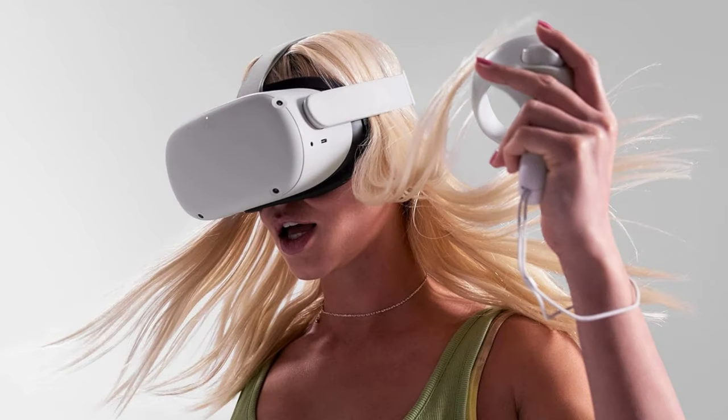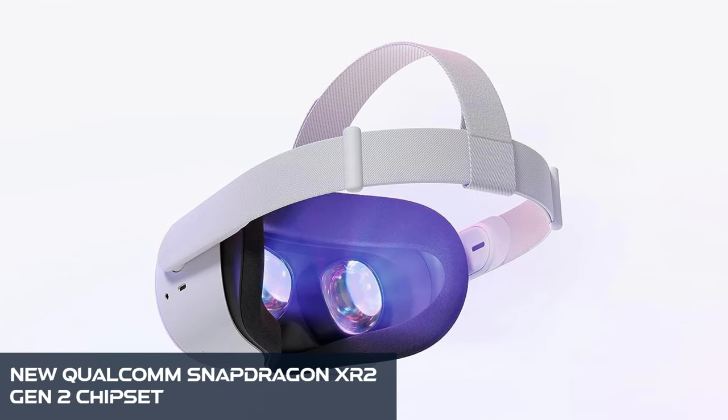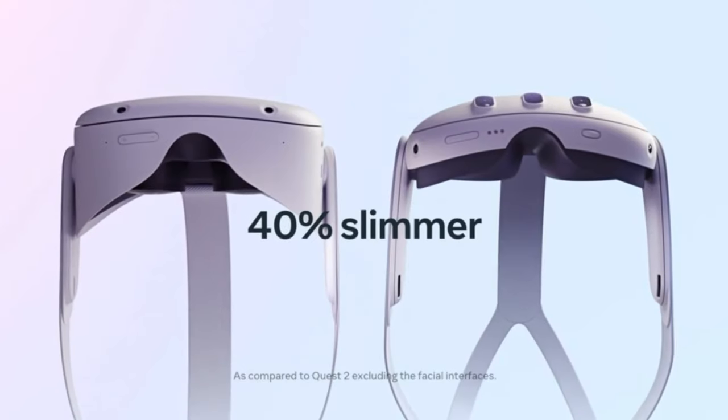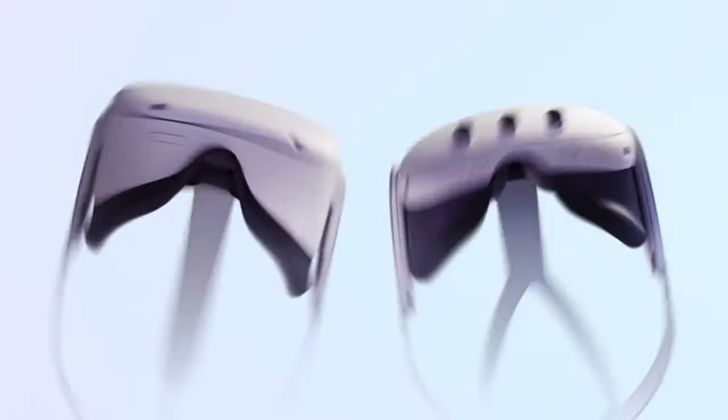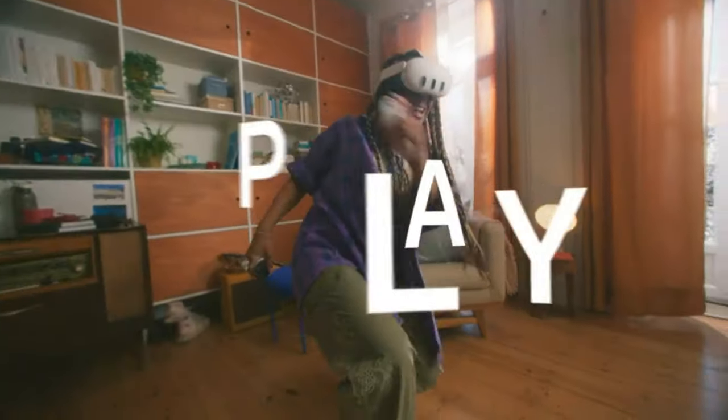Under the hood, the Quest 3 packs a punch with the new Qualcomm Snapdragon XR2 Gen 2 chipset, delivering over twice the graphical performance. Games run smoother, and the mixed reality features, thanks to full-color pass-through cameras, promise a new dimension to your VR experiences.